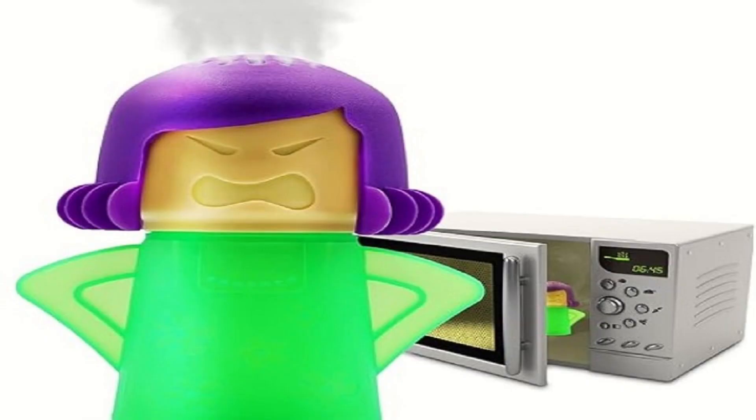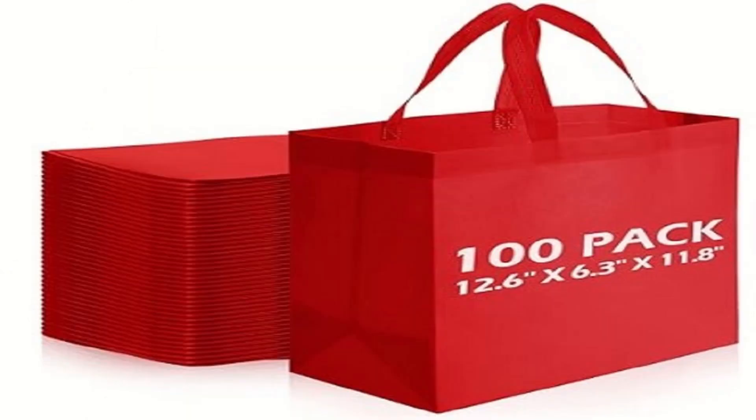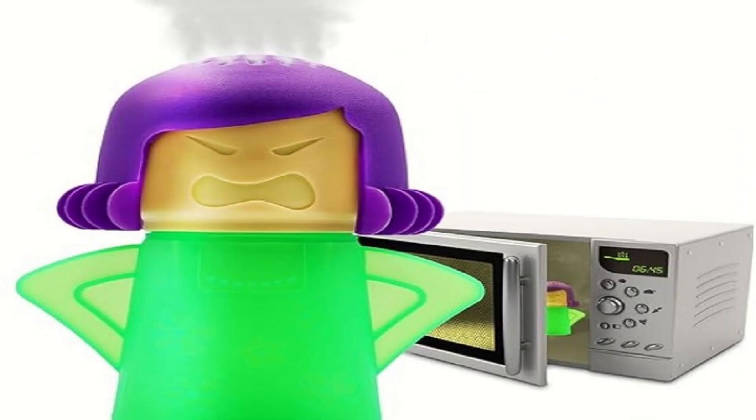Lastly, embrace the reusable lifestyle. Invest in reusable water bottles, coffee cups and shopping bags. It's a small upfront cost that saves you money in the long run and minimises single-use plastic waste.